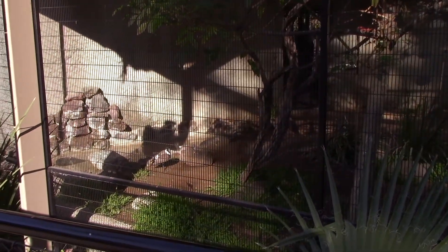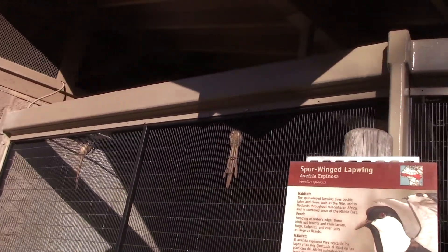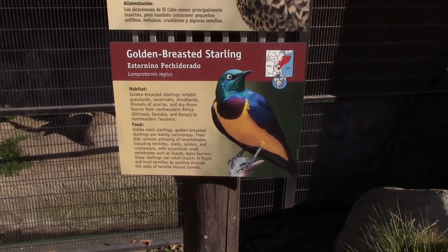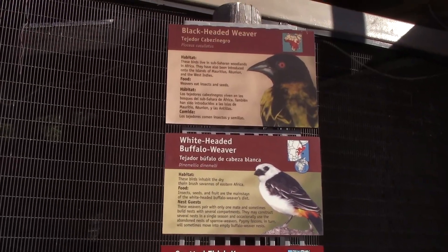Flying around having a good time. And here are the mousebirds. In this one we have a certain number of birds — we got the golden-breasted starling, the spotted thick-knee, white-headed buffalo weaver, and the black-headed weaver. Kind of hard to see in here, but they're in there.